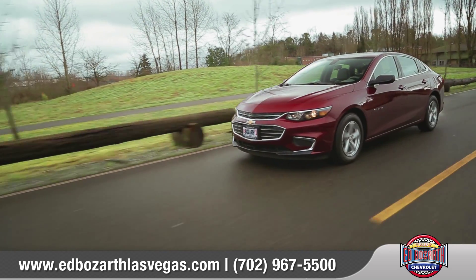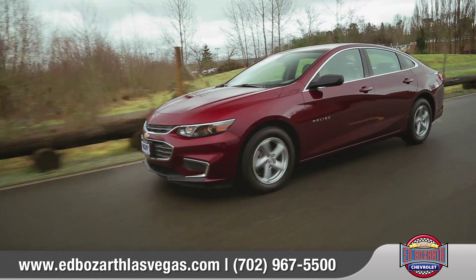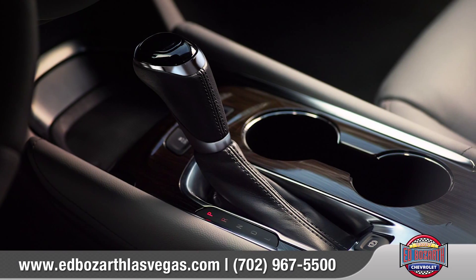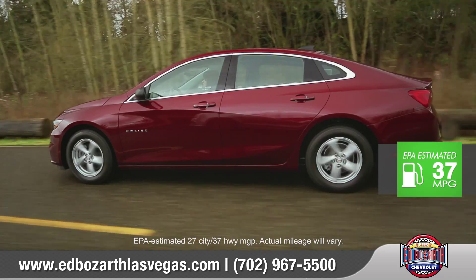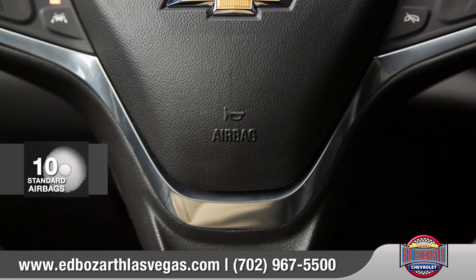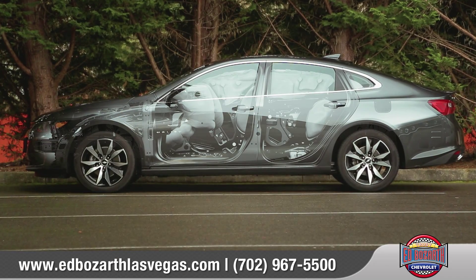The Malibu engine choices are designed to perform with intelligent efficiency and outstanding fuel economy. Pairing the available turbocharged 250 horsepower 2.0 liter Ecotec engine with an 8-speed automatic transmission, Malibu offers exhilarating performance to match its stunning good looks.